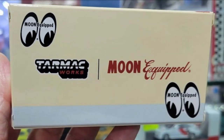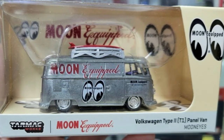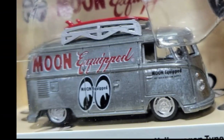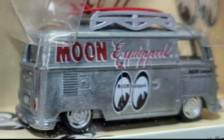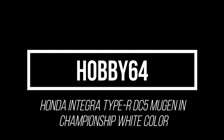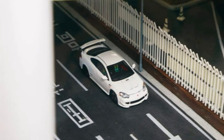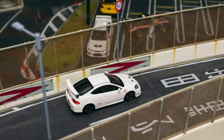A Suchoko x Tarmac Works 1:64 scale model Volkswagen Type 2 T1 Panel Van in Moon Eye Skull livery is coming. The Hobby 64 Honda Integra Type R DC5 Mugen in Championship White color — enjoying the streets of Tokyo — is already on pre-sale with authorized Tarmac Works dealers.